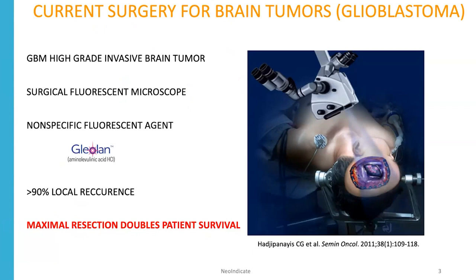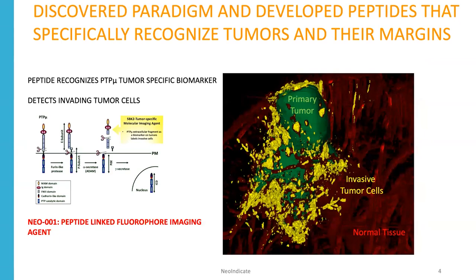What we do know is that maximal safe resection doubles patient survival. We discovered a paradigm whereby certain cell adhesion molecules are cleaved in the tumor microenvironment and create tumor-specific biomarkers. We can then make peptides that recognize these biomarkers, link them to a fluorescent agent or fluorophore, and create the Neo1 imaging agent. Currently, you're lucky if your surgeon can see the green main tumor mass, but they can't see any of the invasive yellow cells — and Neo1 can light up those cells.